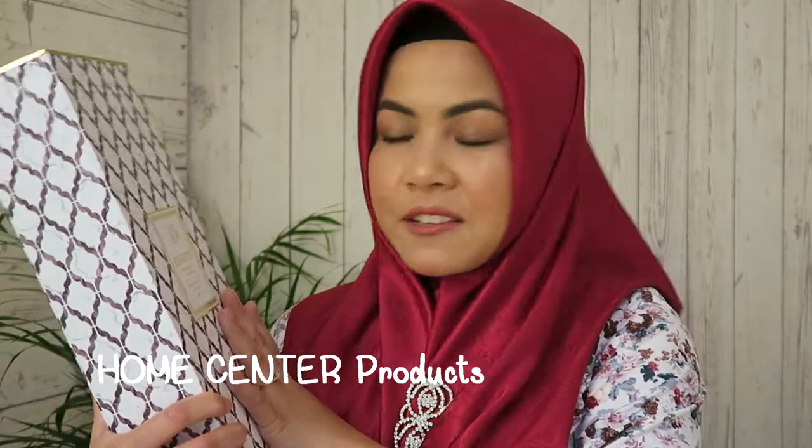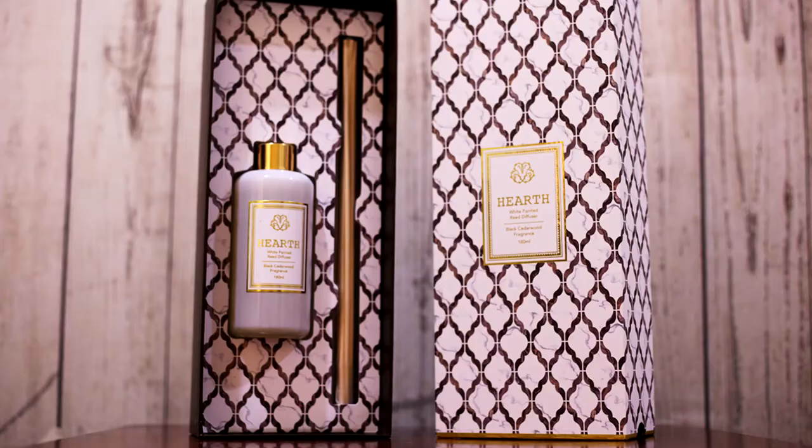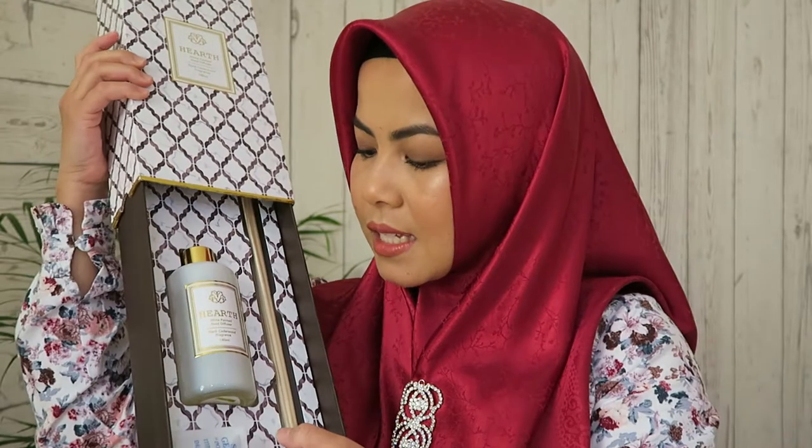The first product I have here is from Home Center. It's a diffuser from the brand Heart — a black set of wood fragrance. It has such beautiful packaging; it looks like marble here and the pattern is so modern, very popular nowadays. Inside you get 180ml of liquid and some bamboo sticks. When I smelled it in the store, it had such a beautiful smell — not too strong, because I don't really like very strong fragrance.